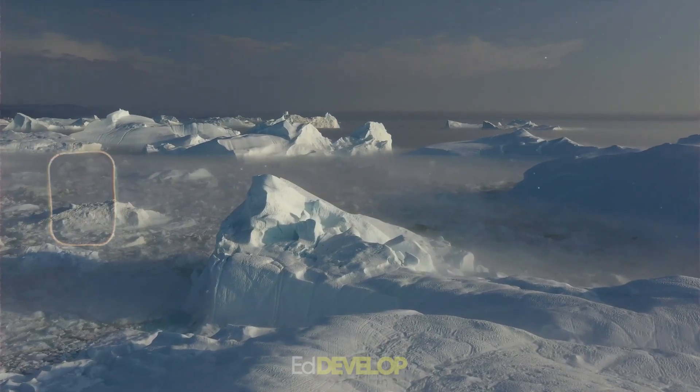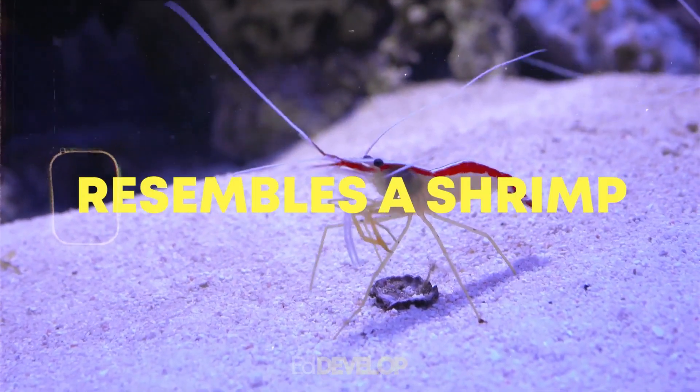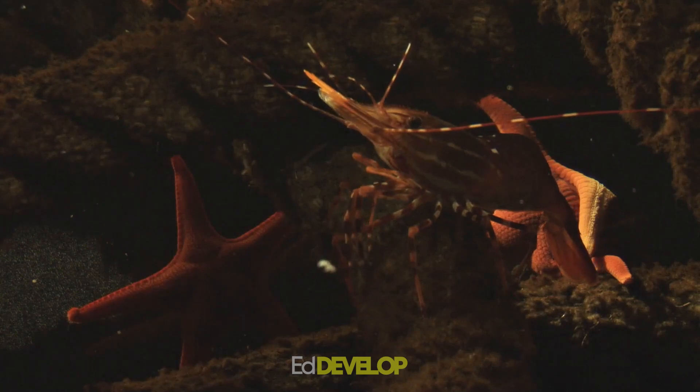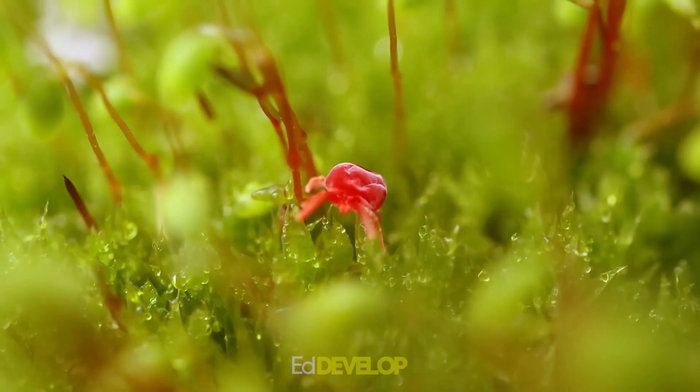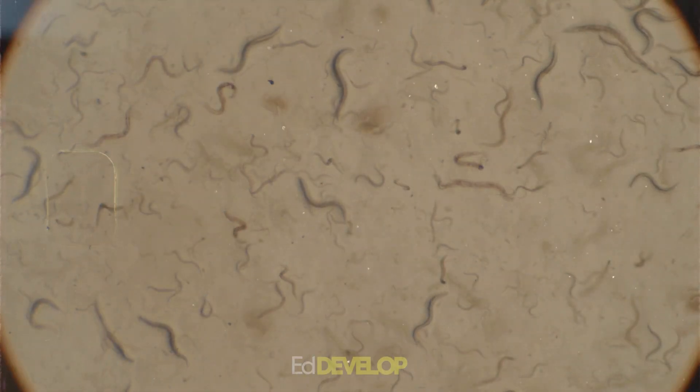One of the most significant species in Antarctic waters is krill. It is a tiny crustacean that resembles a shrimp and is a vital source of food for many larger species. Additionally prevalent in the area, mites and nematodes are crucial in the breakdown of organic materials.